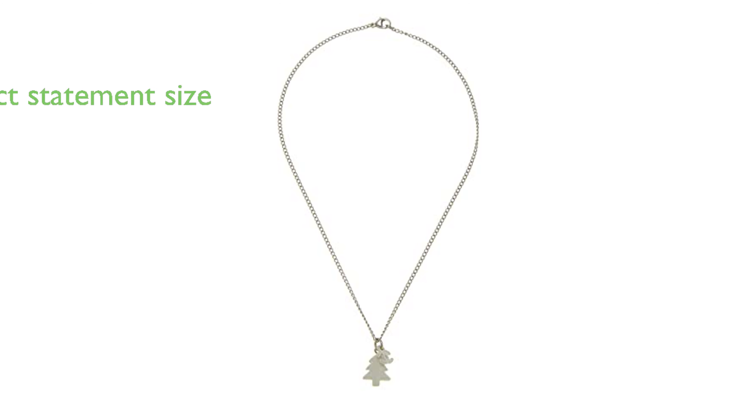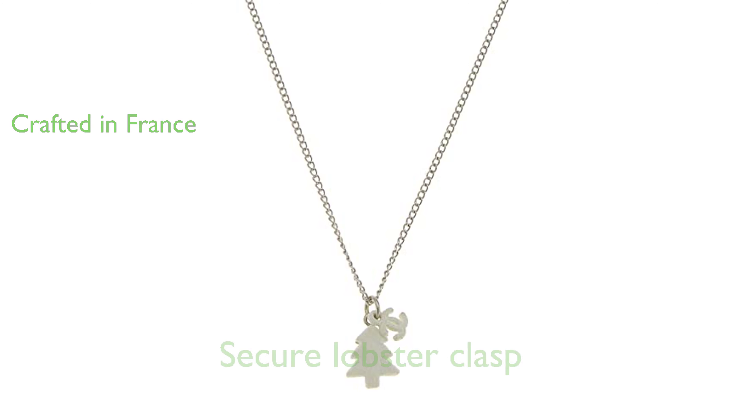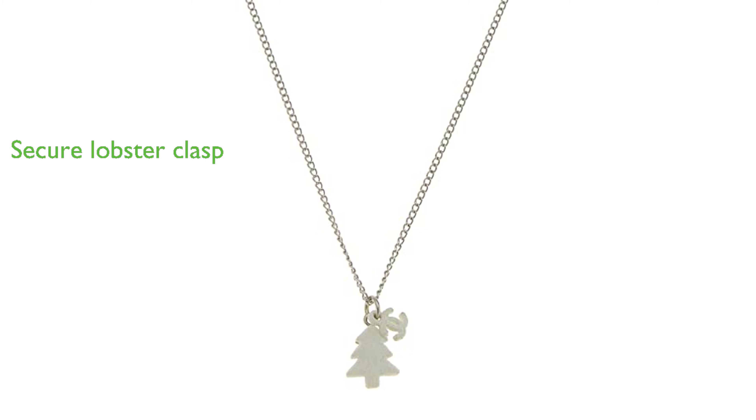The necklace measures 16.5 inches in length and 0.6 inches in height, making it a perfect statement piece. This necklace is skillfully crafted in France, ensuring high quality and intricate detail. It features a secure lobster clasp closure and is adorned with silver hardware, enhancing its overall appeal.